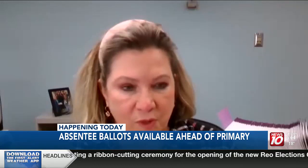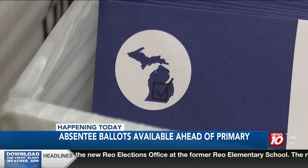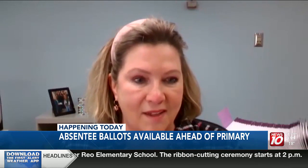"I realize that it can cause some confusion — we've heard that — but we just appreciate everybody's patience, and know that between the city clerks and the county clerk, we're just doing everything that we possibly can to make sure that voters have access to the ballot."